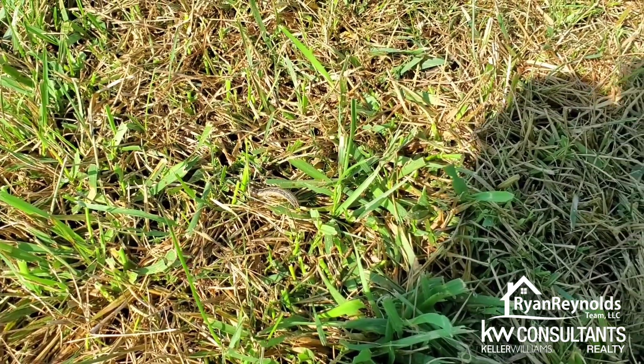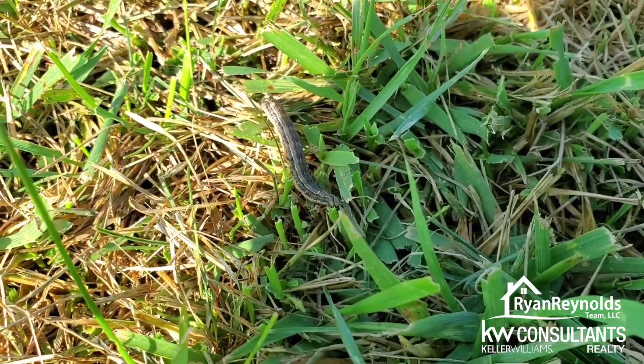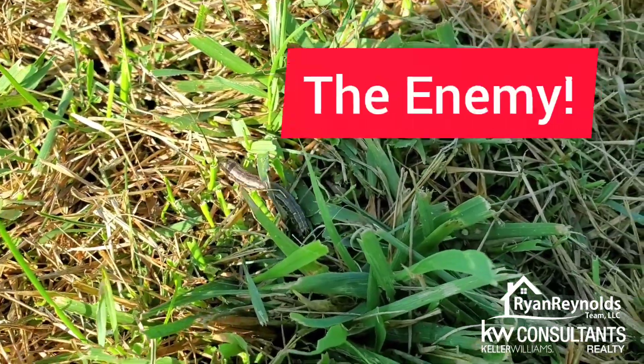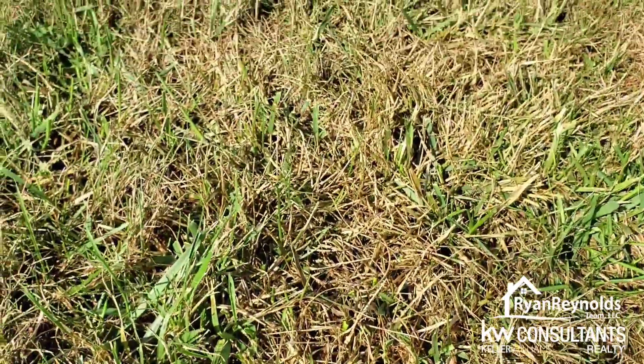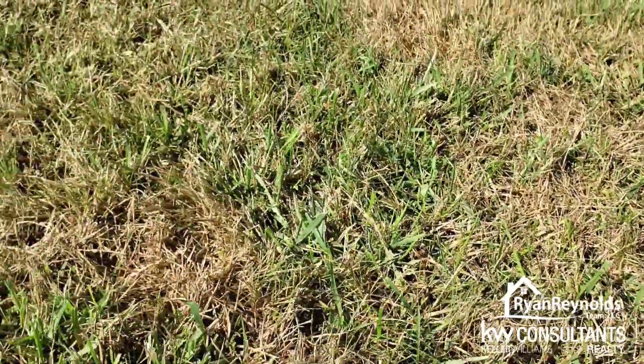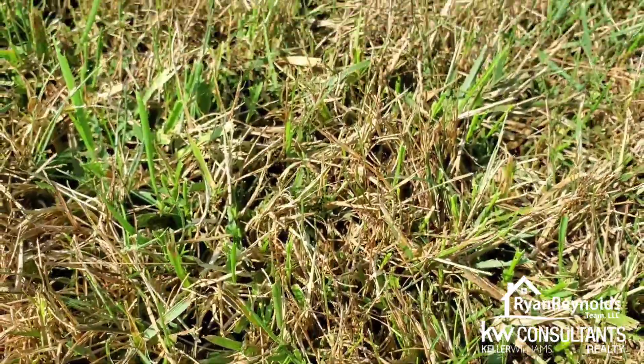So let me flip this camera around so you can see. You see this little guy right here? That is an armyworm. And what he's doing, he's looking around, trying to find dinner time, I think. And if you look at my grass, you can see I've got some brown spots all throughout my yard. And if you look real close, you can see different places where it's moving.